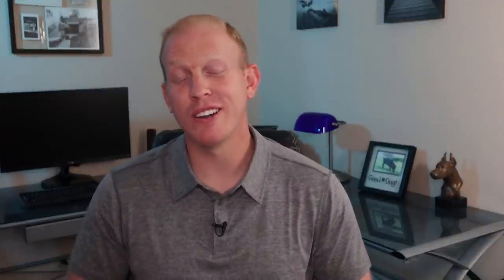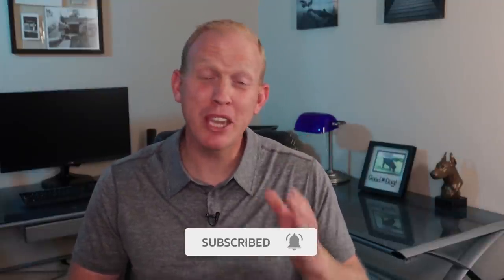Don't forget to hit the subscribe button and the bell icon below. I've been working really hard planning some future videos for this channel and there's some cool stuff coming that I think you're really going to like — you won't want to miss it. Thank you so much for spending some time on my channel with me today. Same time next week — I'll see you there.